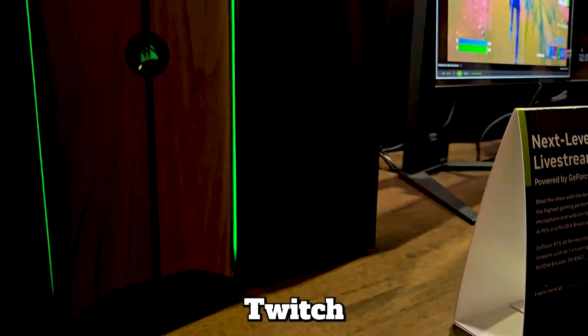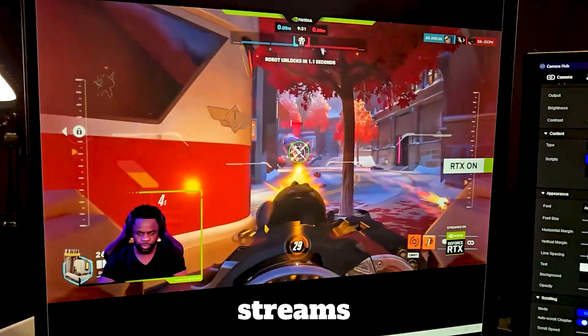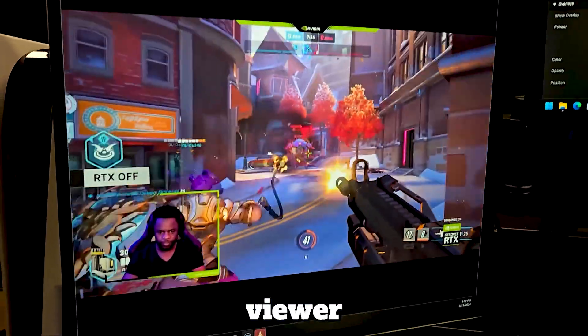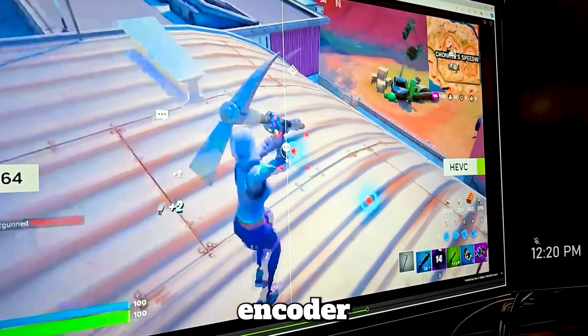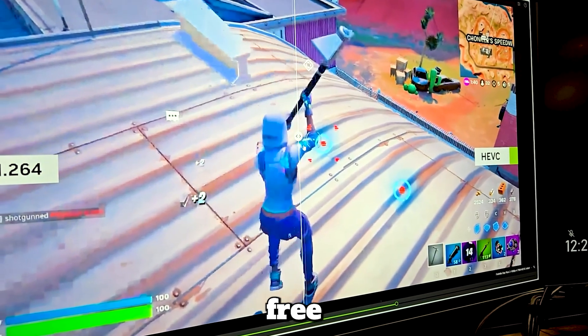First up, we have Twitch-enhanced broadcasting. This feature allows RTX-powered PCs to send multiple video streams at different resolutions, ensuring optimal quality for each viewer based on their internet speed. Plus, our HEVC encoder improves efficiency by 25%, giving you sharper, lag-free gameplay.